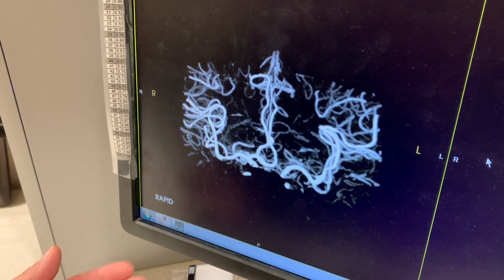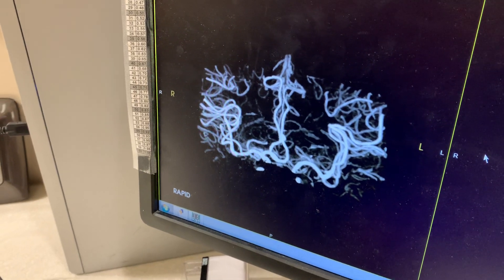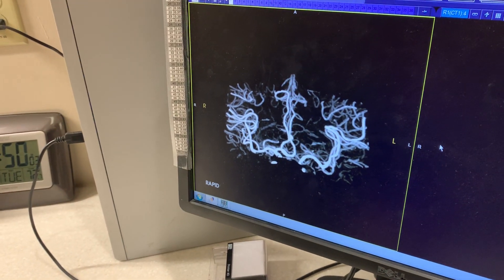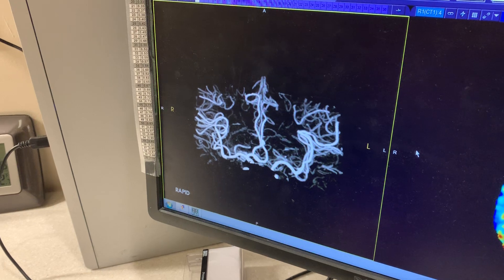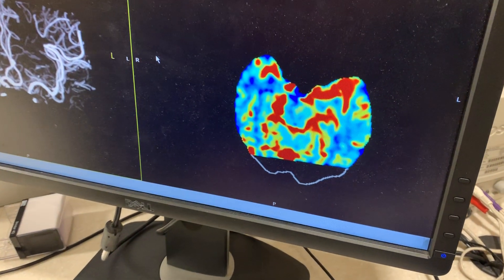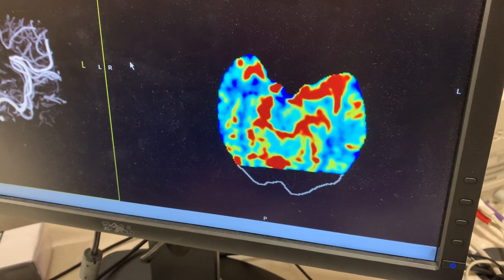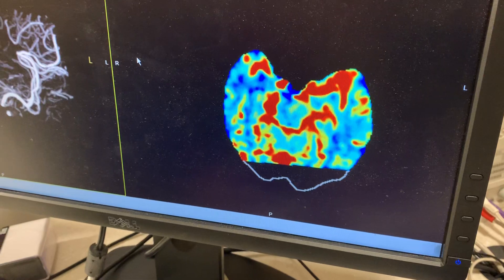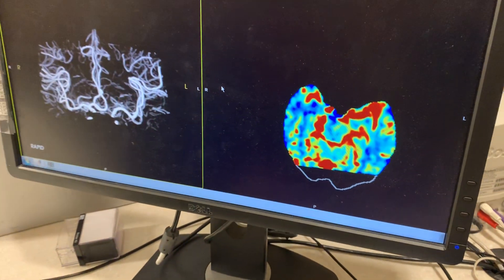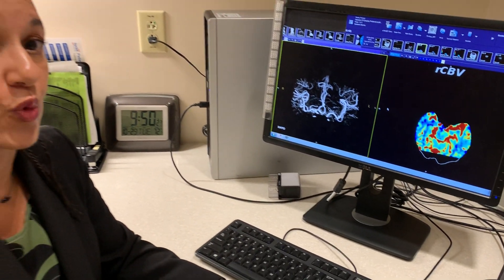So that would help us determine if you are someone who's going to need the mechanical reperfusion surgery, which would then actually remove a blood clot from the brain. On this side we are looking at a CT perfusion scan and this allows us to see the blood flow to the brain. We can identify which areas of the brain are not getting adequate blood flow and which areas are still receiving some blood flow and are at risk. So this tells us if there is actually brain to save.